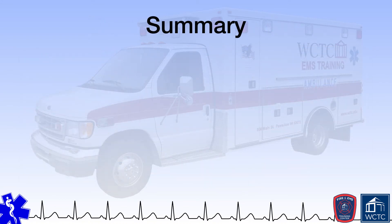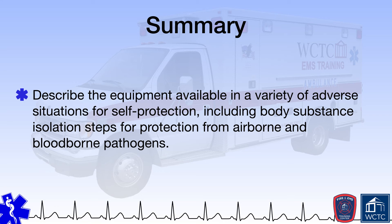Given your completion of this module, you should now be able to describe the equipment available in a variety of adverse situations for EMS provider self-protection, including body substance isolation steps for protection from airborne and bloodborne pathogens.